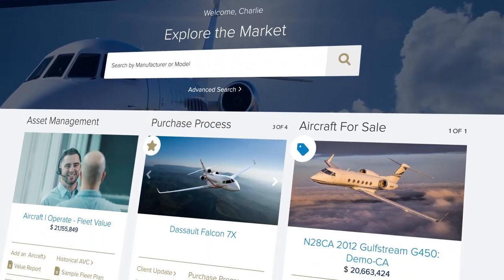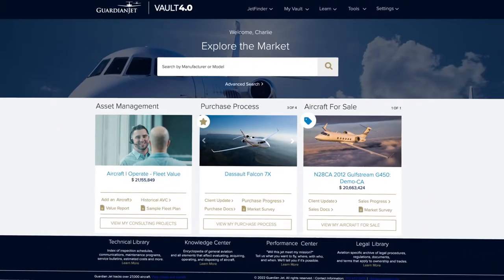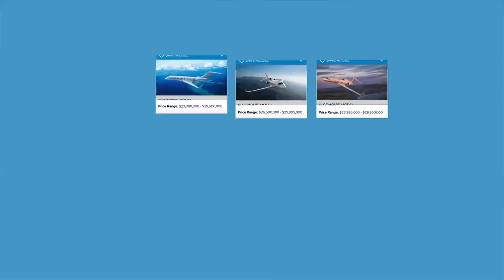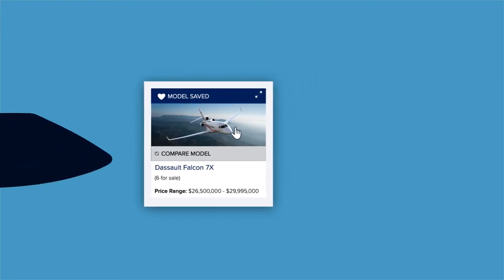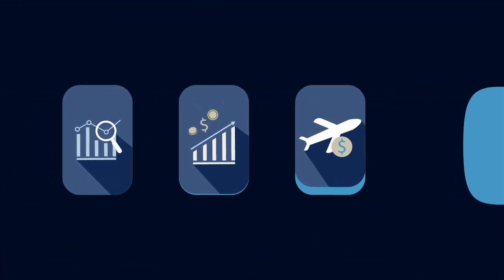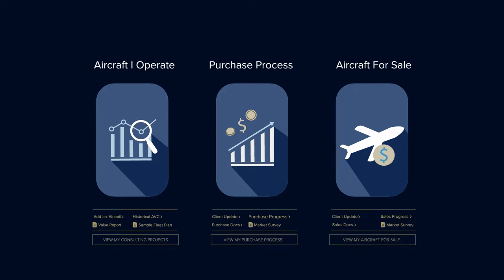Upgrades in 4.0 include exciting improvements in navigation for our most popular tool, JetFinder. Save favorite models and specific aircraft for an easy way to keep track of what you want. Asset management and trading has never been easier with real-time valuation of aircraft you operate or want to buy and sell.